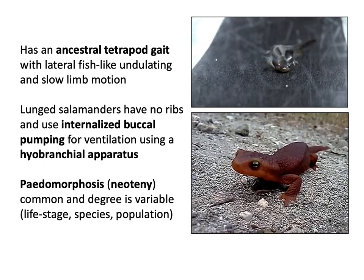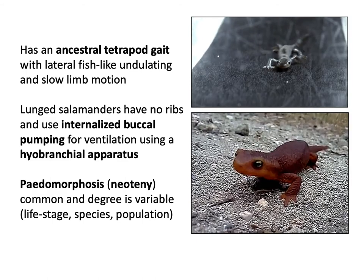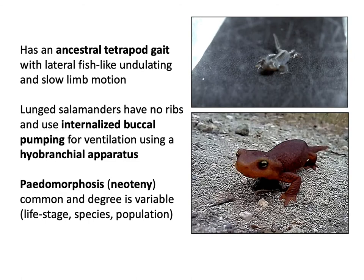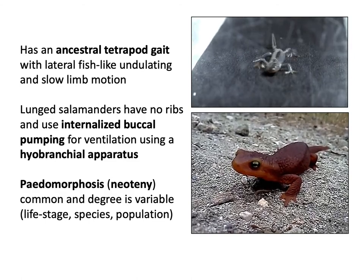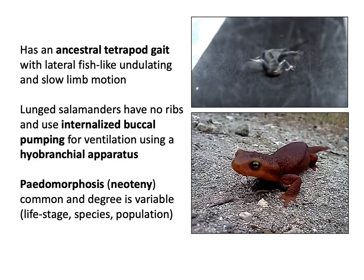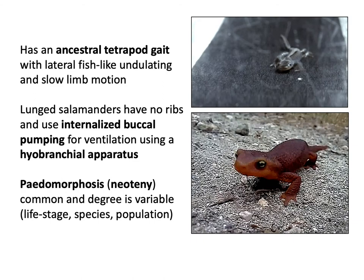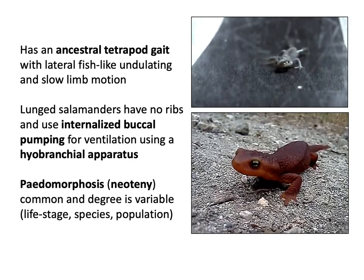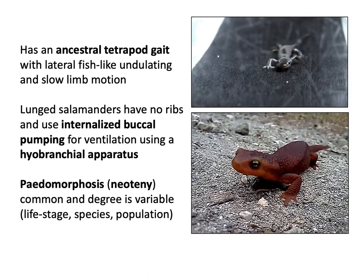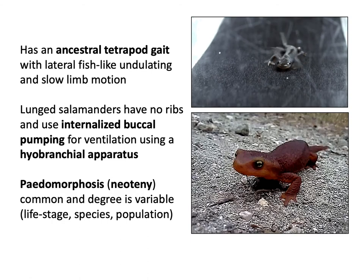Many salamanders have lungs, but those that do have lungs don't have ribs. Instead, they rely on buccal pumping. You can see this fire salamander's chin moving up and down, driven by the hyobranchial apparatus - a hyoid bone mixed with muscles. As they contract, this motion draws in air through the nostrils and mouth into the lungs - ventilation that has now been internalized. This is the same principle as the operculum in fish, but this time drawing air into lungs. Now, if there are lunged salamanders, that tells you there are probably lungless salamanders too - and we'll get to that.